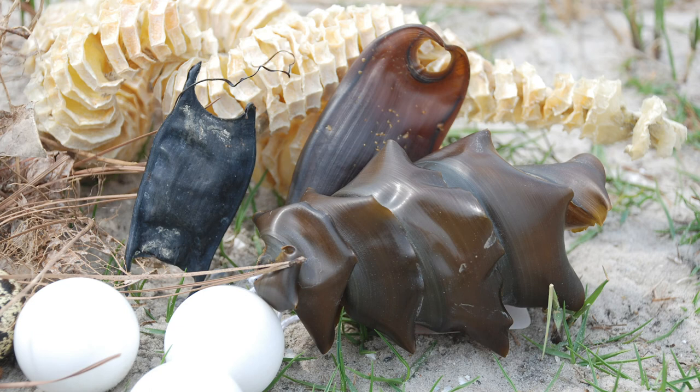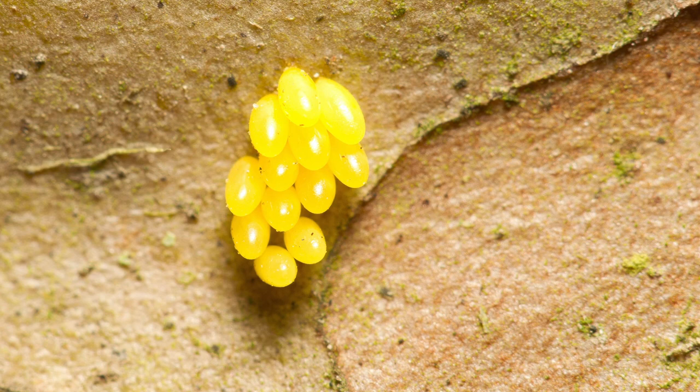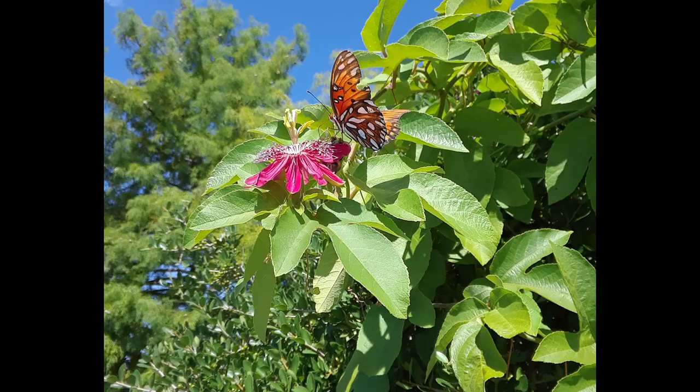Today we are going to explore some eggs from different species of animals and learn what types of eggs you may be able to discover in your own backyard or neighborhood. First, let's talk about the tiny eggs of insects. There are millions of species of insects on the planet and they each use different strategies for laying eggs. However, they do have some things in common. Insects do not provide parental care for their young. Instead, the female will always lay her eggs on or near a food source, like a plant, and then she moves on.